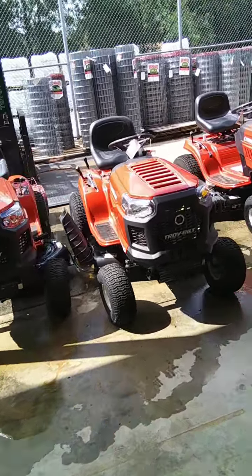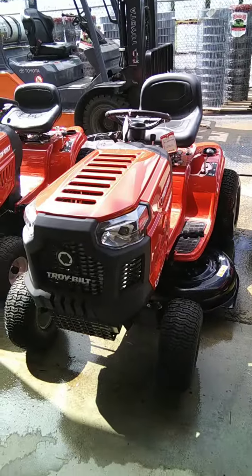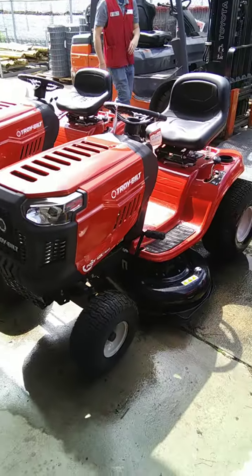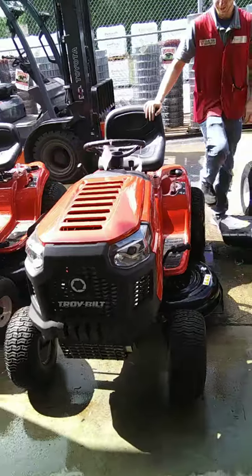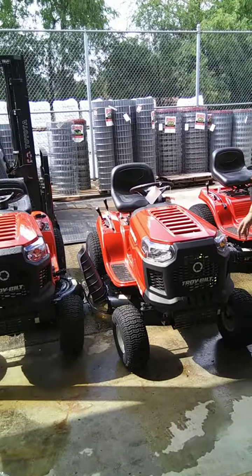This is the little Troy-Bilt I bought — it's on sale I guess. It's not a bad-looking machine. I bought my last one in 2008, and this one is like two times more than what I originally paid for a new lawnmower back then.